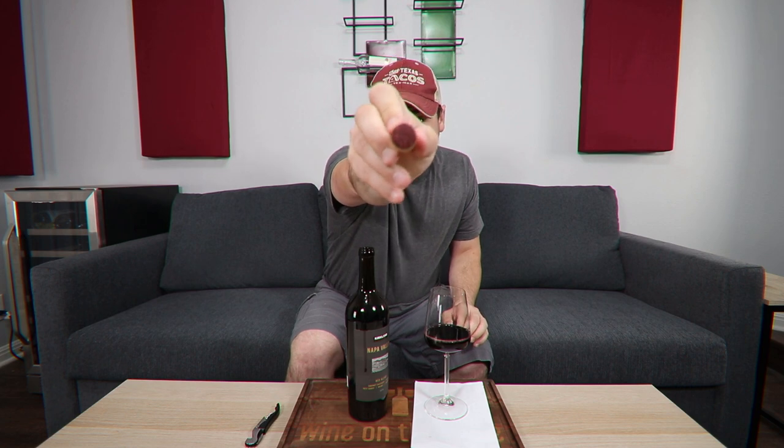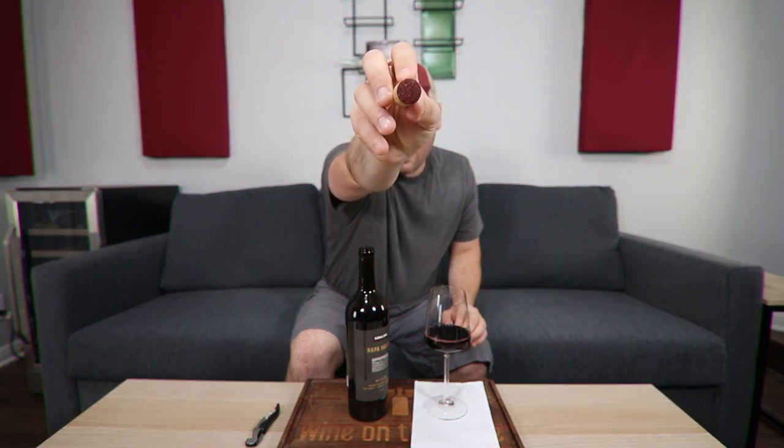Alright, so before you get to the color, this cork has a ton of color in it. Look at that — tons of color in that cork. Nice deep tones.